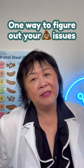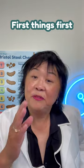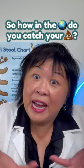So you've got a poop problem. One way to figure out your poop issues is to collect a sample for analysis. First things first, you must get a sample of your poop. So how in the world do you catch your poop?